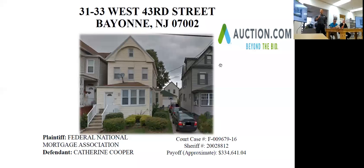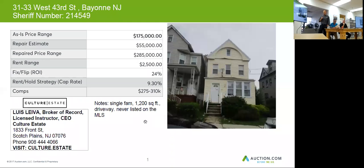Our next property is 31-33 West 43rd Street. This is a single-family home, 1,200 square feet. There wasn't too much information on this one, but what we gathered was that there is a driveway.